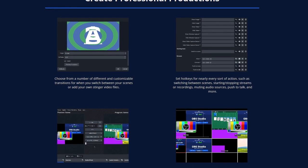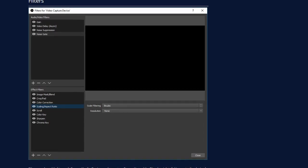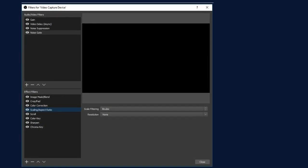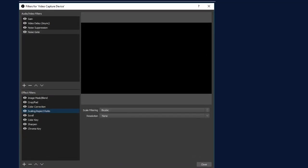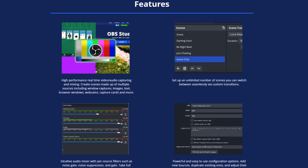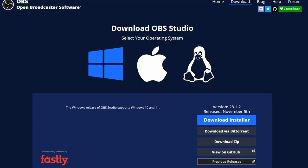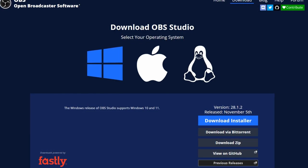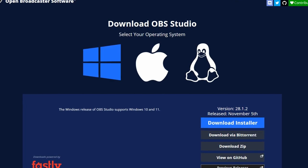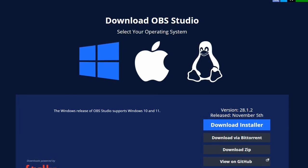OBS Studio also supports various output formats and resolutions. In addition to its video recording and streaming capabilities, OBS Studio includes a range of tools for managing and optimizing your content. It can help you improve the quality of your videos through features like noise reduction and color correction, and it includes a built-in chat feature for interacting with your audience in real-time. Overall, OBS Studio is a powerful and feature-rich software that's a must-have program for every user.